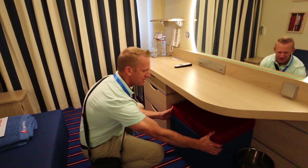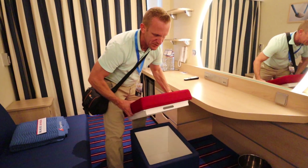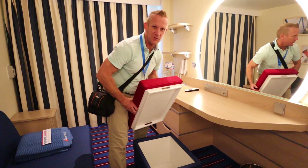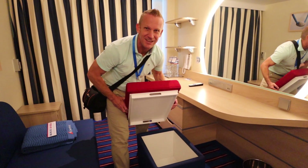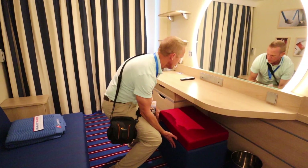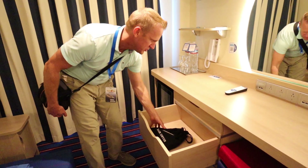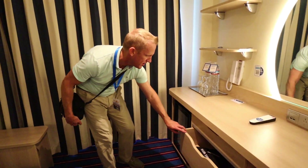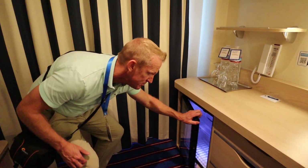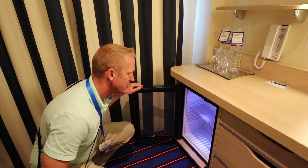There's a little ottoman seat that you can pull out, and when you flip that open you've got more storage. So if you've got toys or anything like that here at the Family Harbor, you can store those away in there. There's plenty more spaces to put all your stuff. We've got the hairdryer in there, and also a really cool fridge so you can keep your own drinks with you.